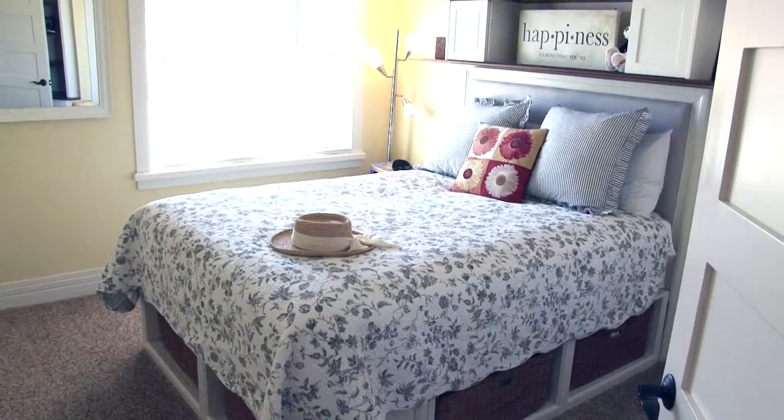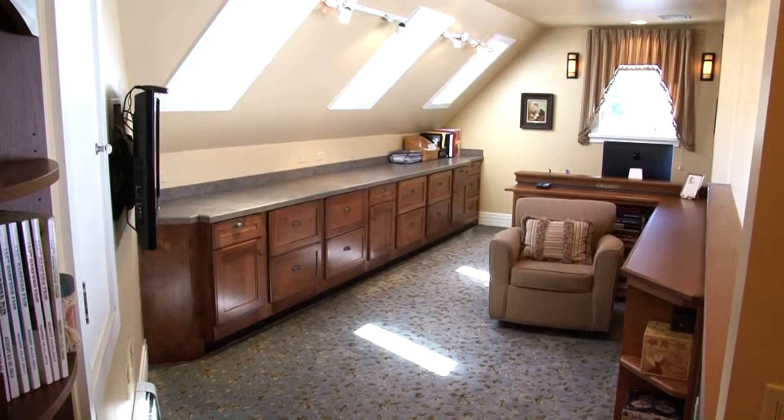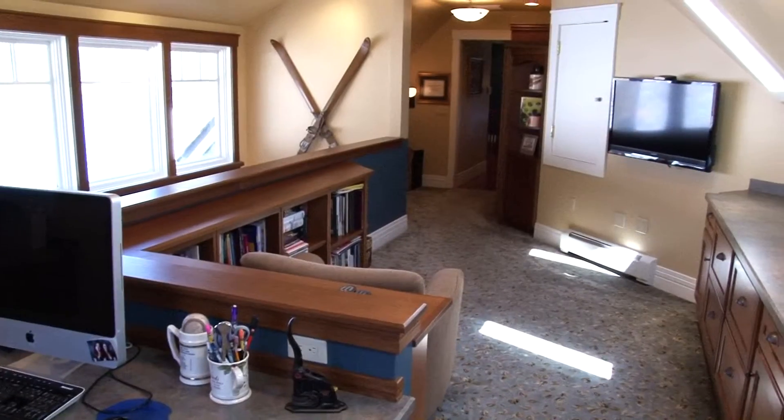Three cabins — or bedrooms if you will — are ready to accommodate your sleeping needs. The captain's quarters can be used as another office space, as it provides numerous features that make it inspiring and comfortable.